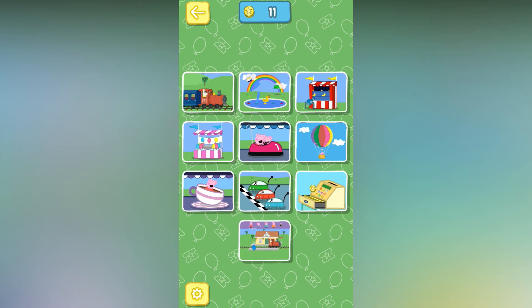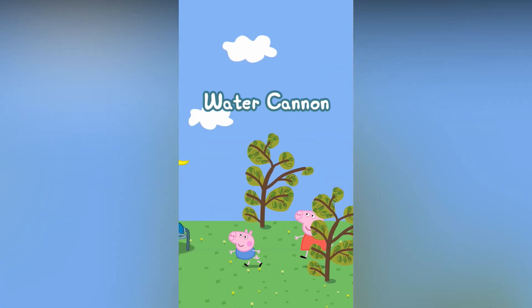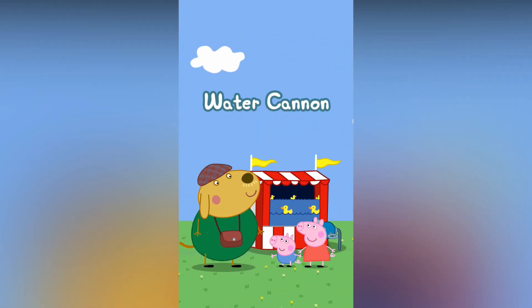Are you ready to go to the theme park and have some fun? Peppa loves water games. Can you help Peppa use the water cannon to hit the moving objects?